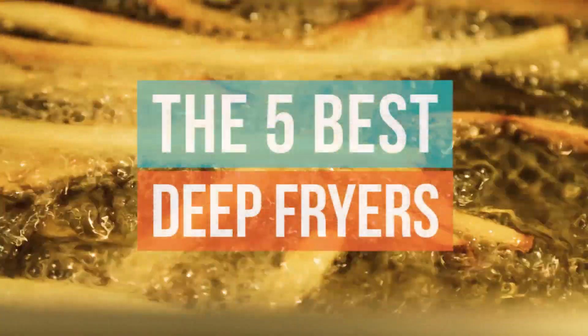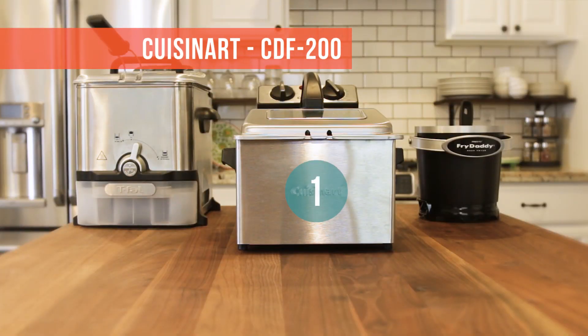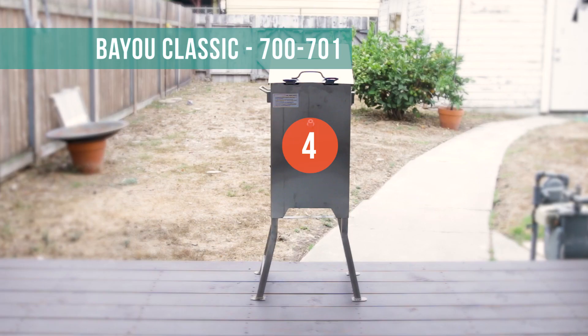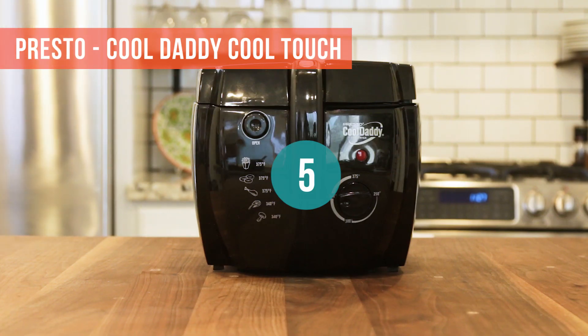Here's our list of the top five best deep fryers: 1. Cuisinart, 2. T-Fal Ultimate Easy Clean, 3. Presto Fry Daddy, 4. Bayou Classic, 5. Presto Cool Daddy Cool Touch.